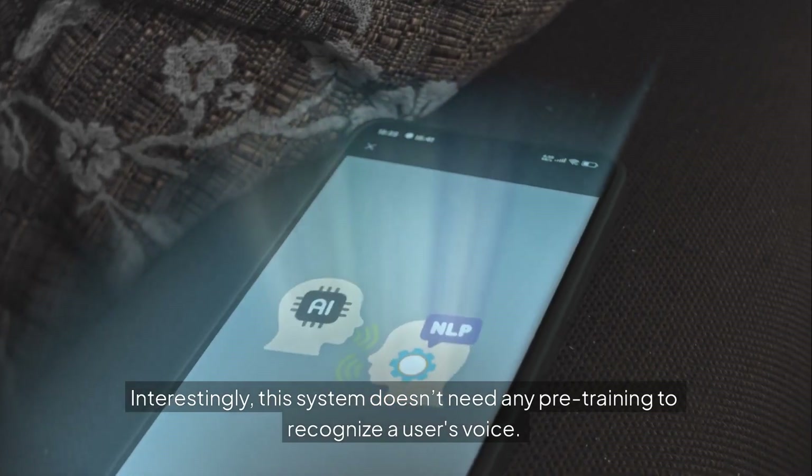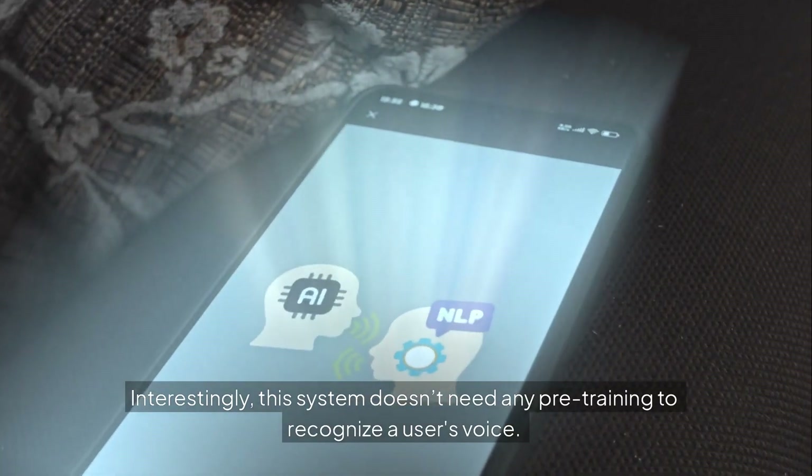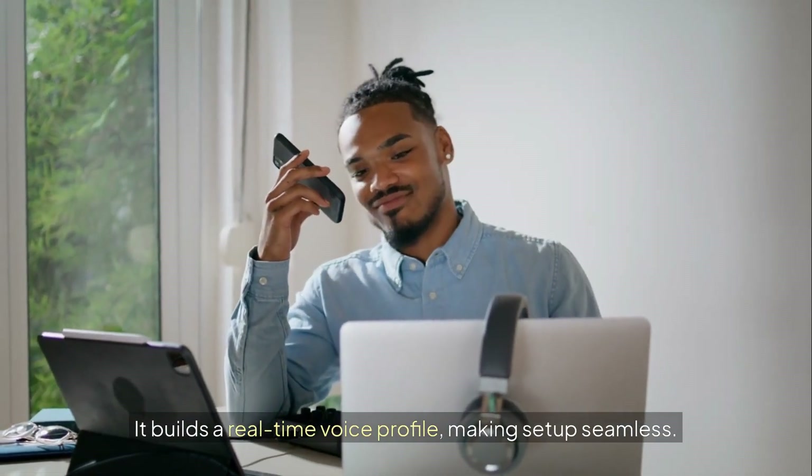Interestingly, this system doesn't need any pre-training to recognize a user's voice. It builds a real-time voice profile, making setup seamless.